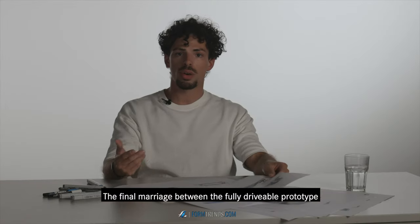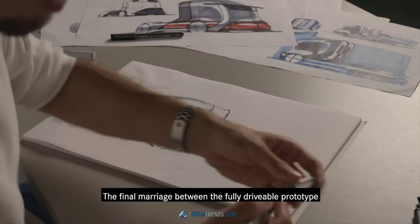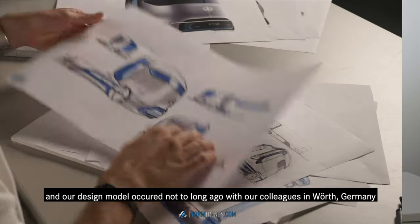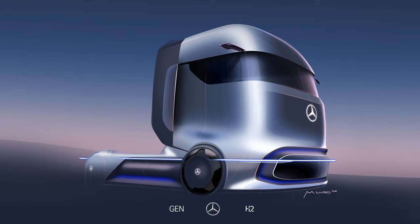And the final marriage between the fully drivable prototype and our design model occurred not too long ago with our colleagues in Wörth, Germany.